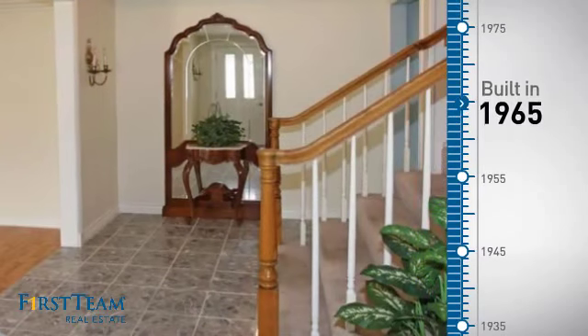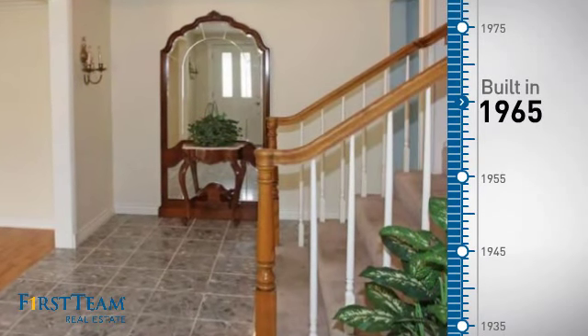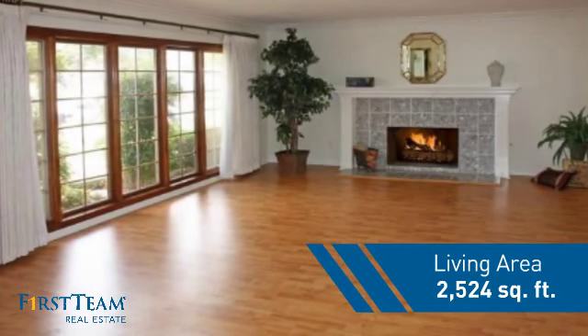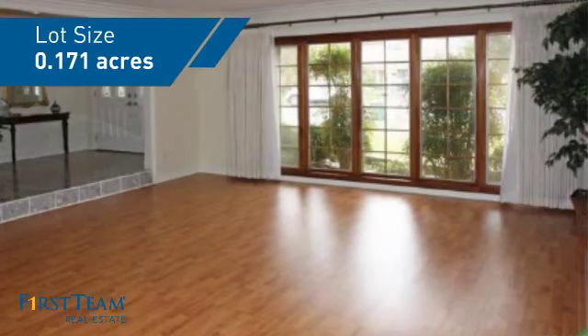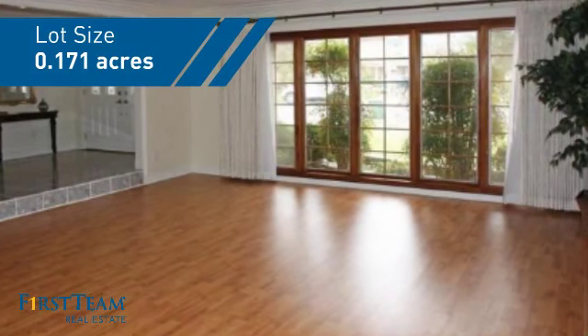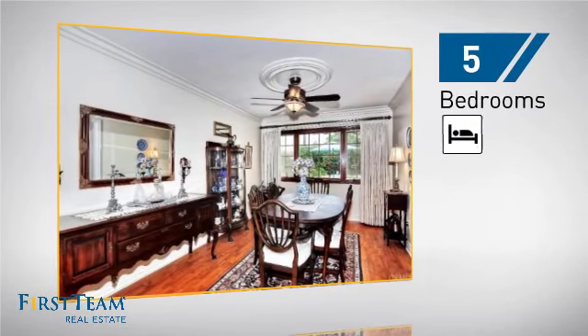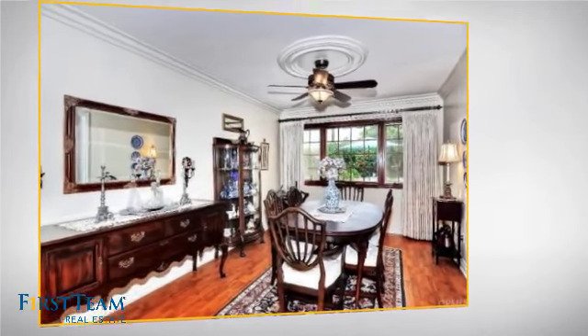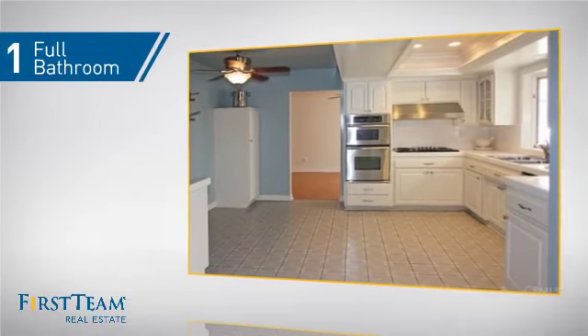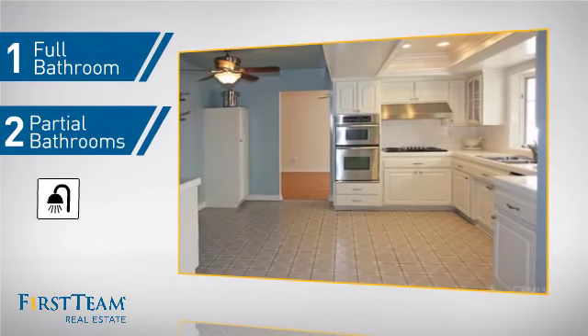This property was built in the late 60s and features over 2,500 square feet of space, giving you a spacious layout to play host or kick back and relax after a long day. Inside you'll find five bedrooms so everyone has a private space to come home to, as well as one full bathroom and two partial bathrooms.